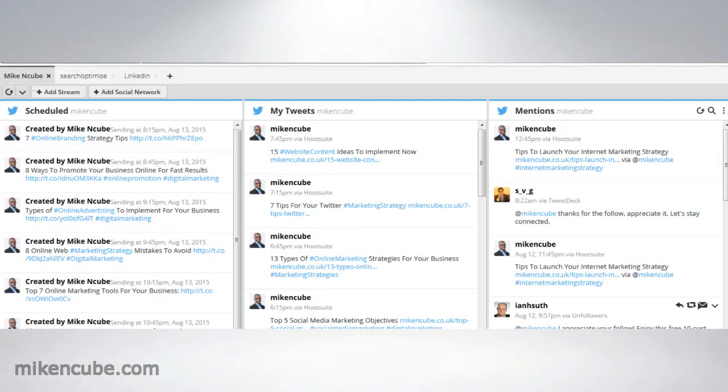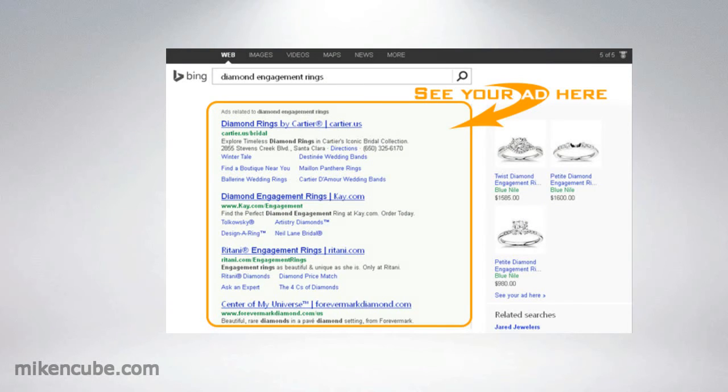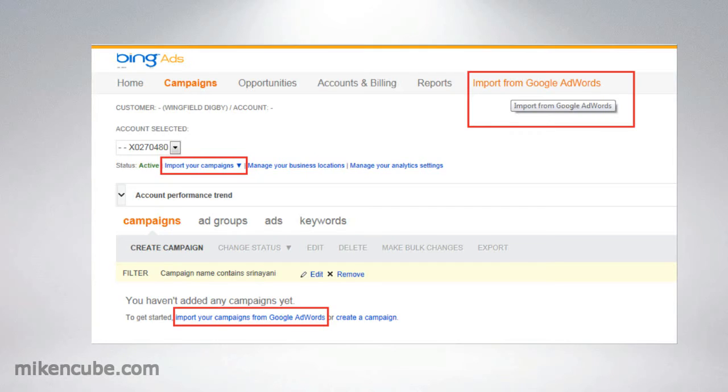The next tool is Bing Ads. Now Bing Ads is very similar to Google AdWords in that it's a PPC platform and functions in the very same way as Google AdWords. And one of its compelling features is that you do not have to create all campaigns and ads from scratch, especially if you already have an AdWords account, because you can import those into Bing Ads. So it's a great platform, however with far less traffic than Google AdWords.